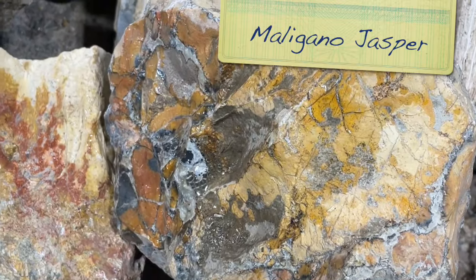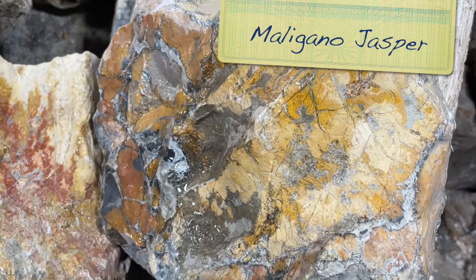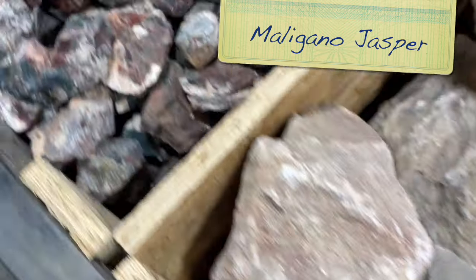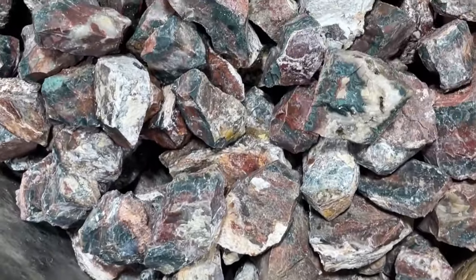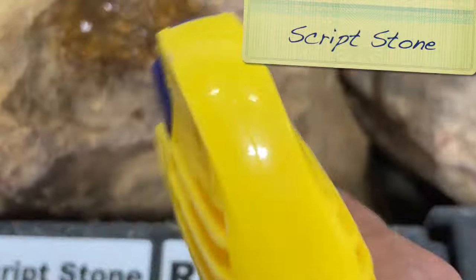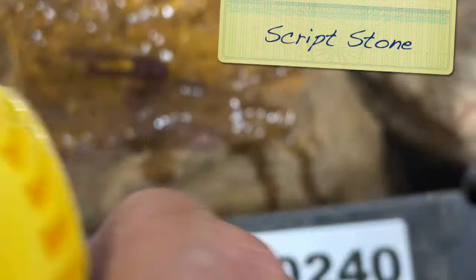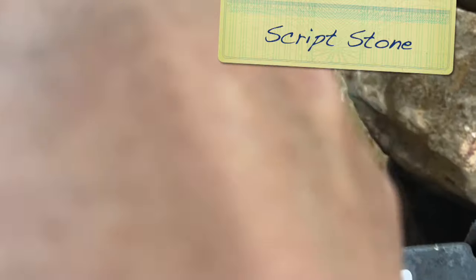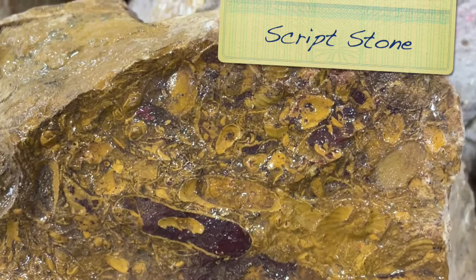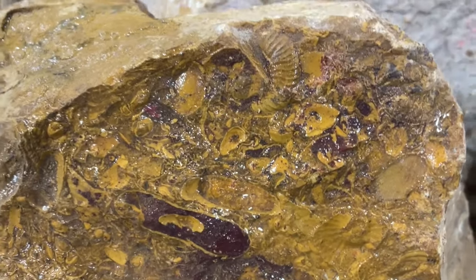Some big old chunks of Malagano jasper - I do love that Malagano jasper, it's so pretty. We're back to the Idaho Sunset. This is scriptstone - this stuff is so cool. It looks like writing in the stone because of all the little stuff that's in it. It must be fossils. That is really cool.